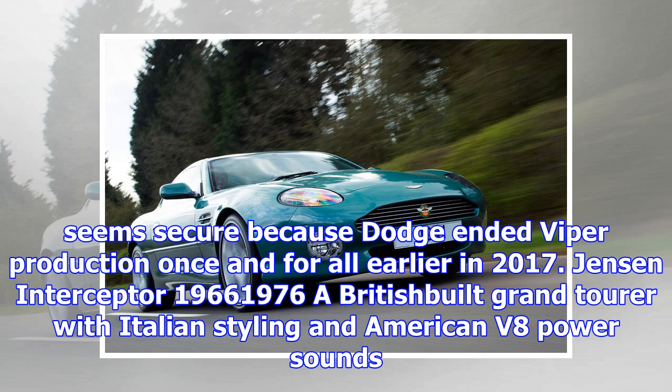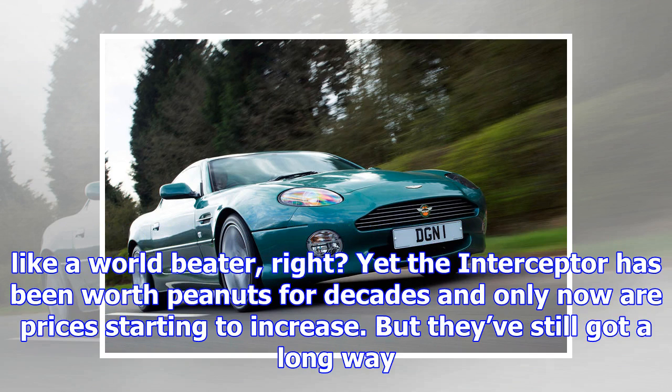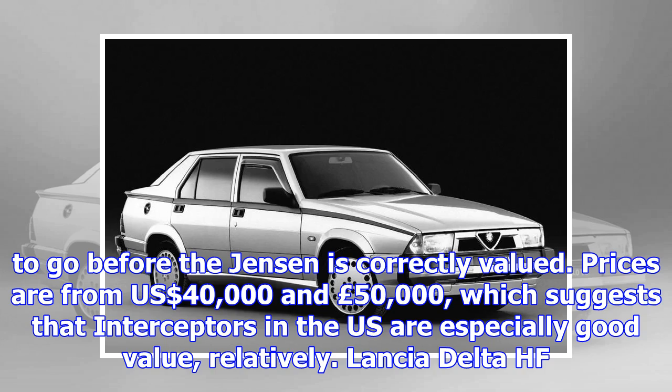Lotus Elise S2, 2001. Prices for the original Lotus Elan have climbed sharply and the original Elise (1996–2001) has started to go the same way. But the second-generation Elise hasn't proved as sought-after yet, offering all of the qualities of the Series 1 but with greater usability thanks to a slightly bigger body shell. The later Elise will surely be a collector's item in years to come. From $27,000 and £12,000.